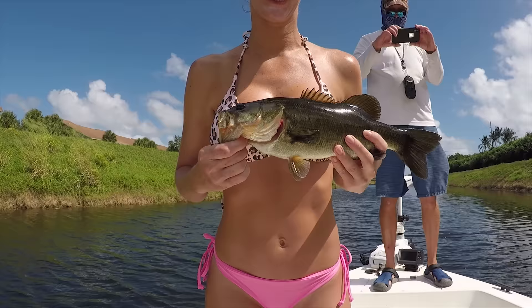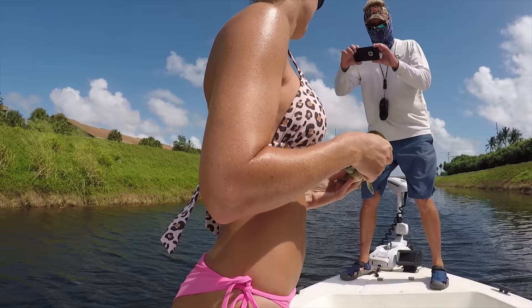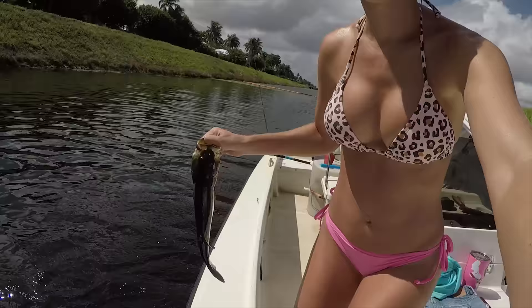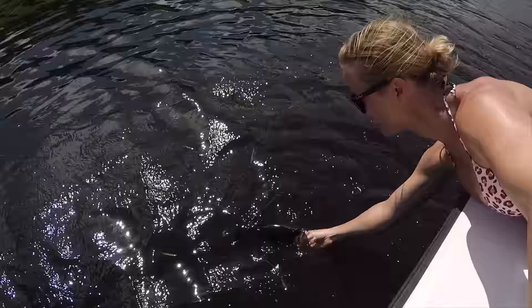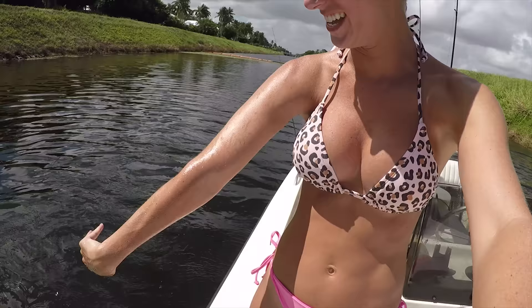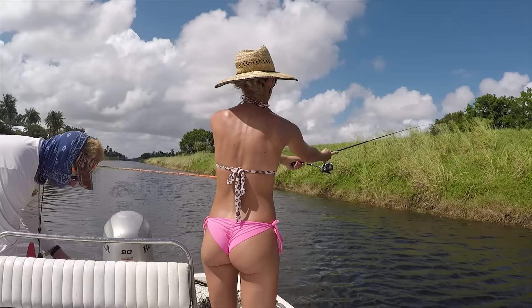Ready? Pretty fish? Fish bras! Beautiful. Beautiful largemouth bass. Here we go. Oh, you splashed me — feels good though.